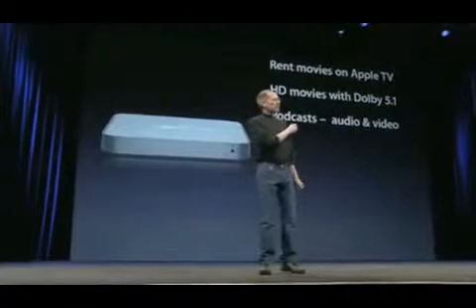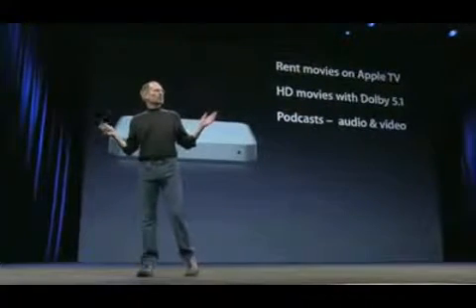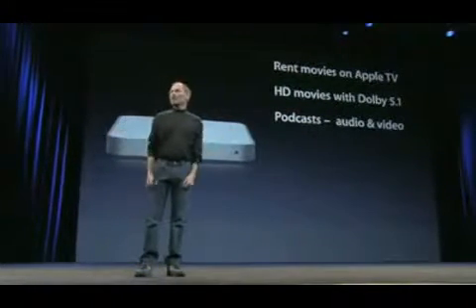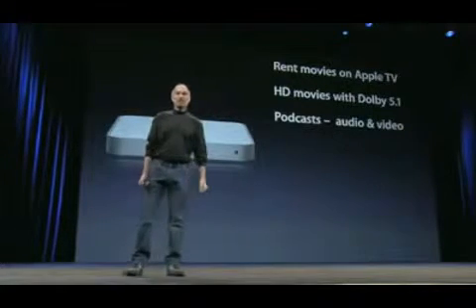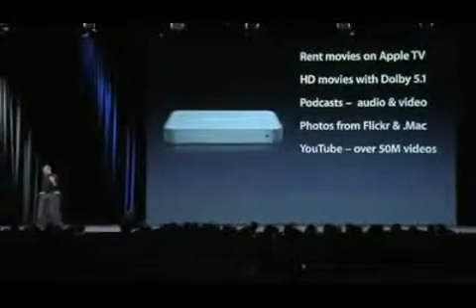You can also now view audio and video podcasts right on Apple TV. You can choose from over 125,000 podcasts in the iTunes podcast directory and see them right on your wide screen TV. Photos — you can get photos from your computer, but you can now go right over the internet and get photos from Flickr and Dot Mac. And of course, YouTube — we've expanded the selection to over 50 million videos that you can now watch on your wide screen TV from YouTube.